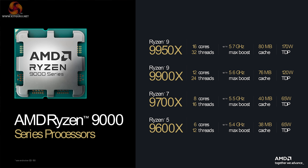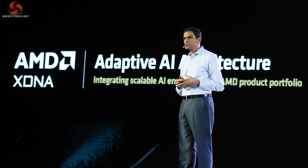While I'm interested in those laptop APUs, my main focus right now is Ryzen 9000 on the desktop. We sat through a number of presentations with various members of AMD's team and also attended some breakout sessions.